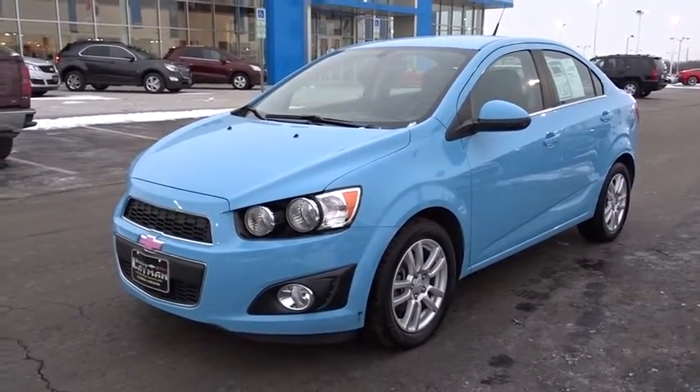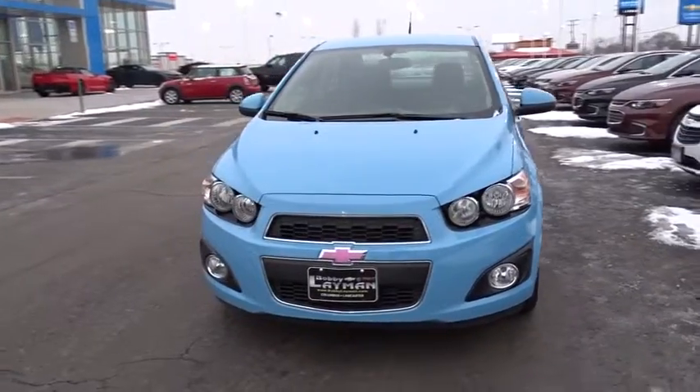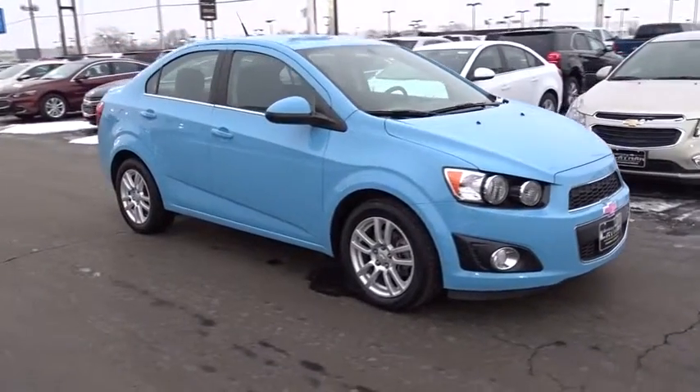The 2014 Sonic. The taut, strong body lines and powerful stance of Chevy Sonic allude to the power you'll find under its hood. Throw a little extra power into the mix with the available turbocharged engine.